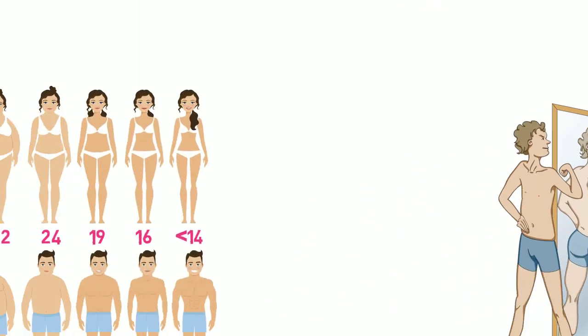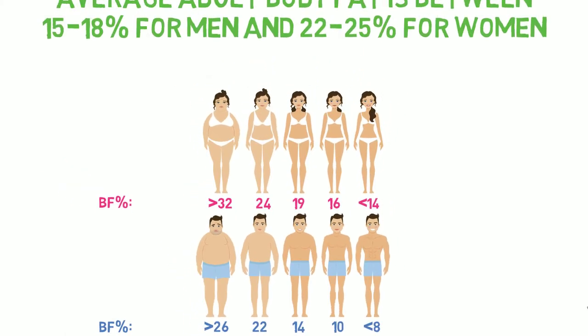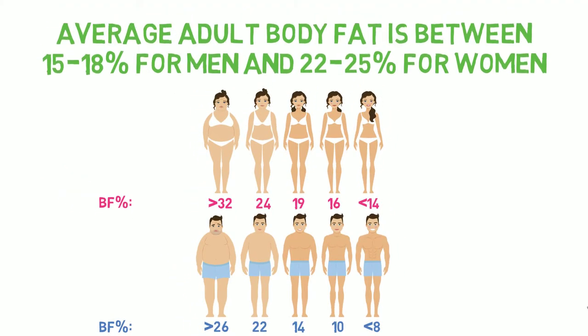That's why women with a higher body fat percentage look relatively similar to men with a lower body fat percentage in terms of their lean muscle mass. The average adult body fat is between 15 and 18% for men, with 22 to 25% for women, but be mindful that body fat percentage varies considerably with age too.